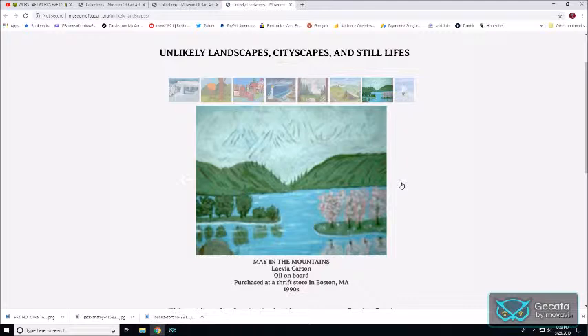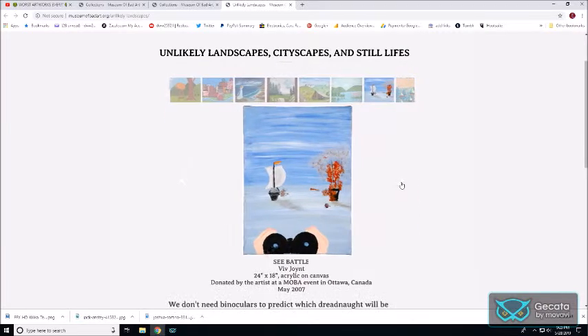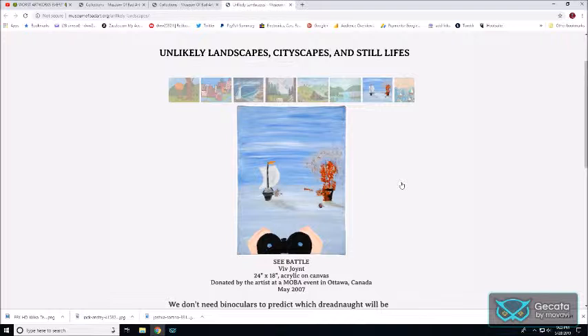May in the Mountains. Sea Battle — okay, you've got binoculars there, one sailboat engulfed in flames, and another sailboat.